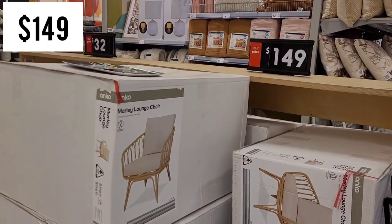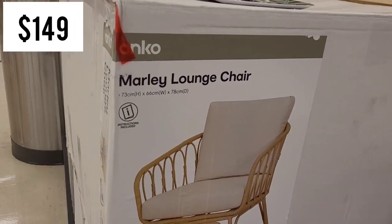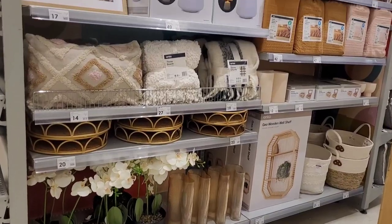They don't usually have furniture at the front of the store but that's where we're starting. This particular Mali lounge chair is $149 and I know the whole collection has been very popular online. The front of the store was beautifully styled of course.